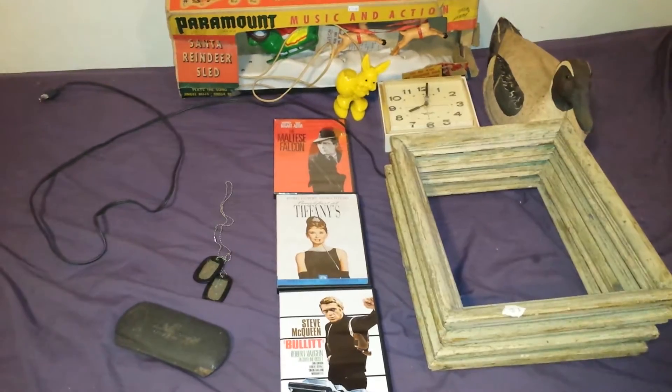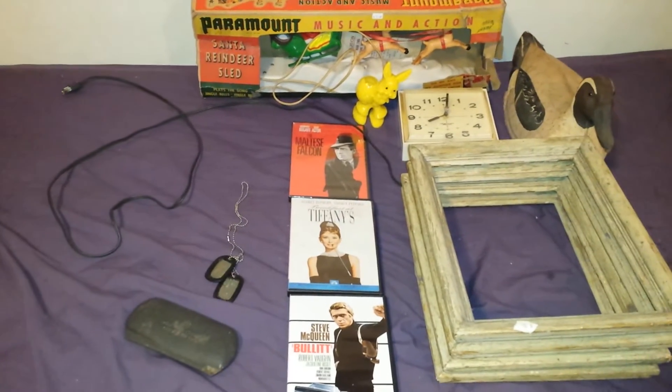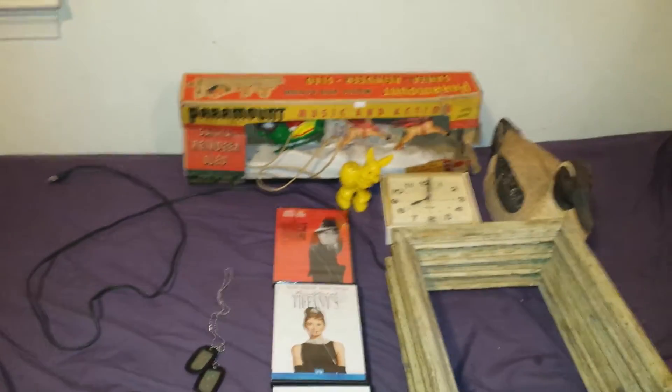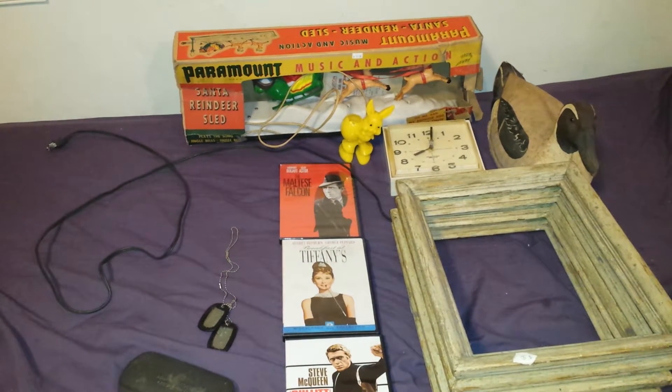There are two things in here that I did not get at the estate sale. Technically they came from one, but I didn't get them — my dad did. And I thought I would show you all what he got.